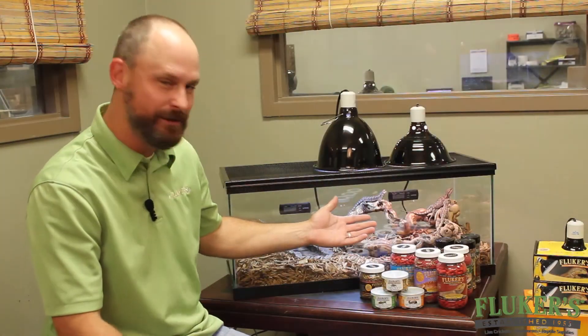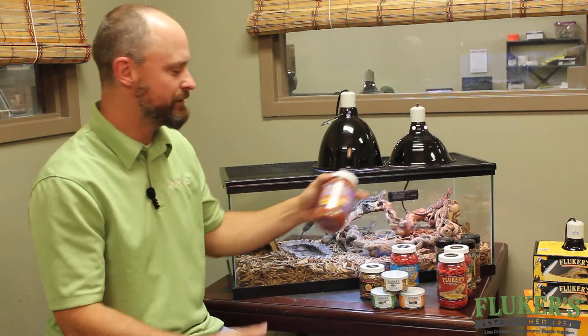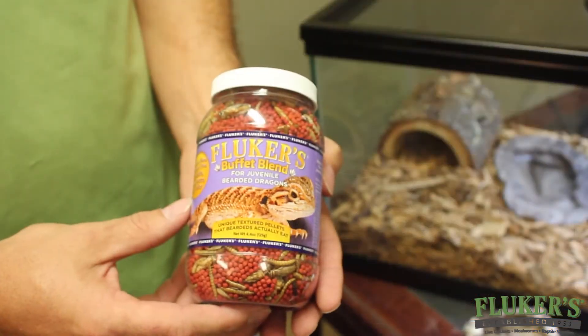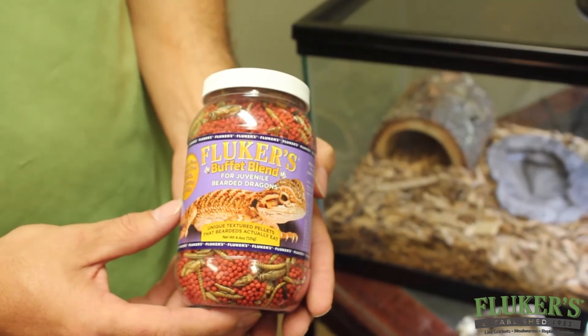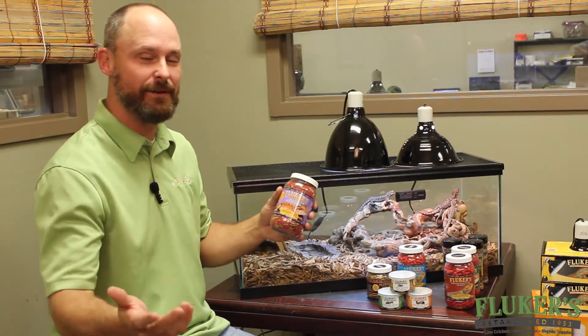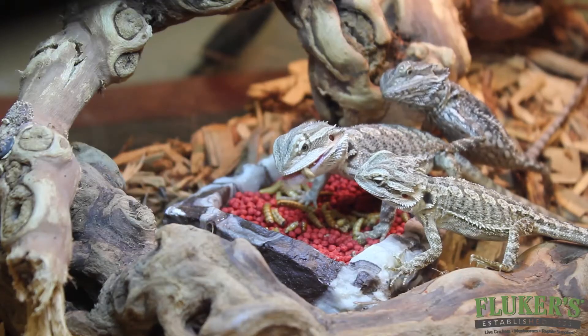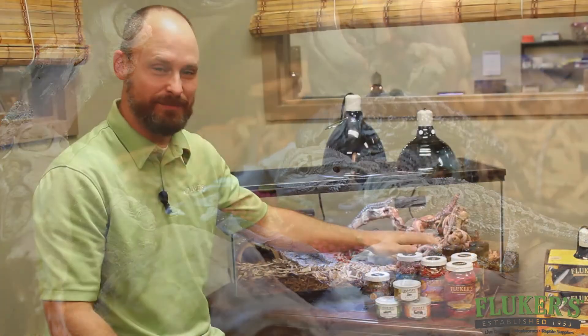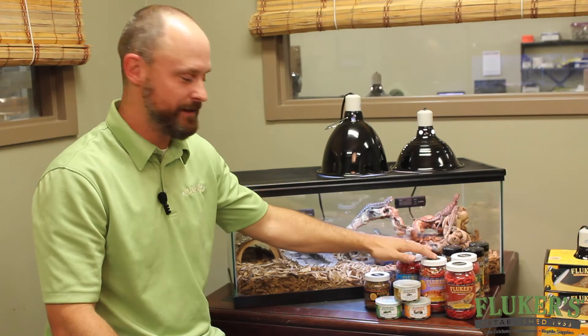Since I have baby or juvenile beardeds, what I do is feed them our Buffet Blend. Buffet Blend is a combination of the pellets that bearded dragons really love, and we put some freeze-dried mealworms and crickets in there to create that diversity we talked about. This is something I put in their tank every day — the Buffet Blend is my staple diet that I feed to our beardeds daily.